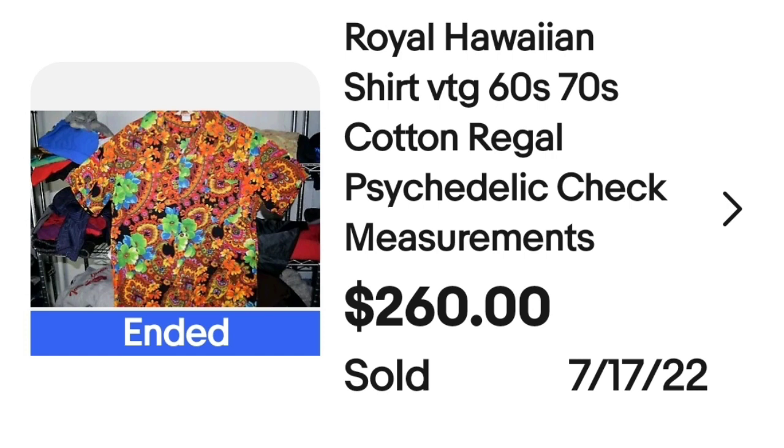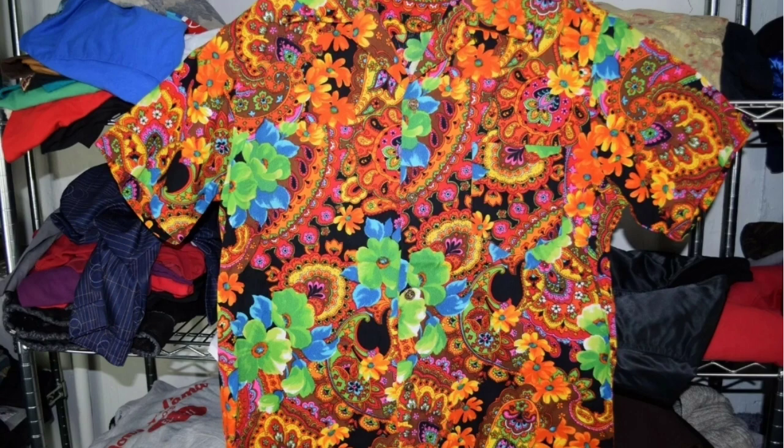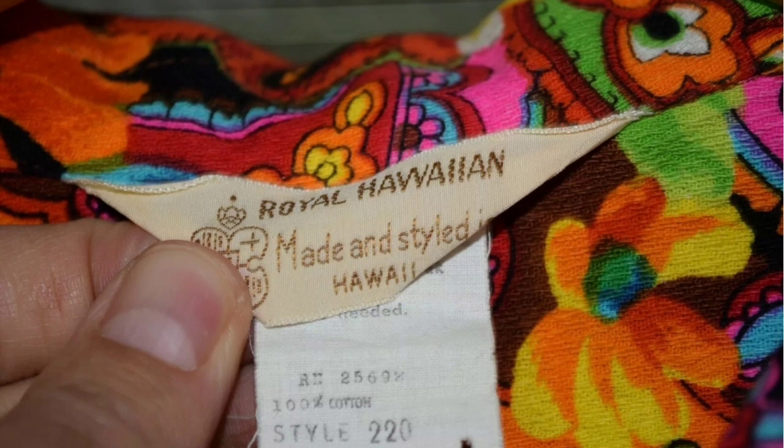This next one is really really loud — very vibrant, very eye-catching. This is a Royal Hawaiian shirt, vintage 60s and 70s, cotton, regal, psychedelic. The seller noted to check measurements, because with a lot of these vintage shirts, even if they say extra large, that could be more like today's size large. Here up close you can see the shirt — psychedelic was definitely a great keyword for it. Very very bold and bright. The tag says Royal Hawaiian, made and styled in Hawaii — another one made in Hawaii.